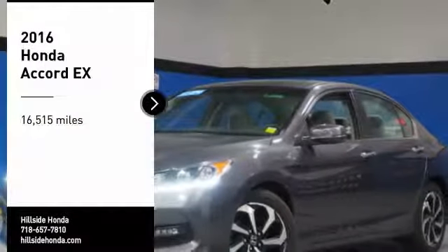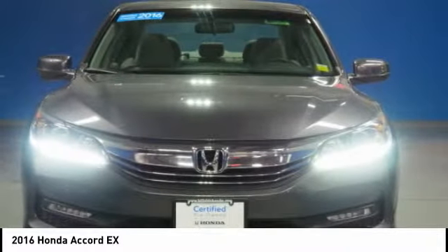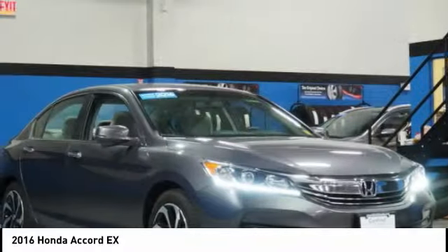Looking for the right vehicle? Check out the 2016 Accord — ingeniously simple, yet overflowing with luxury and technological creativity. All that and more in the Accord.